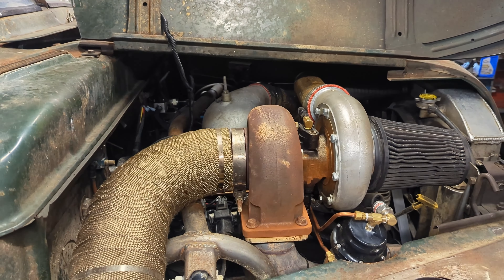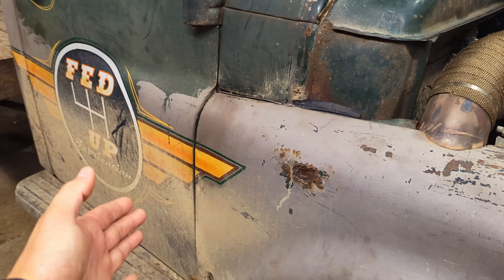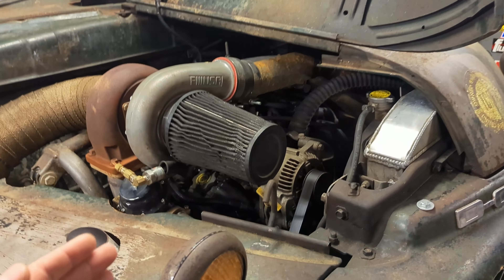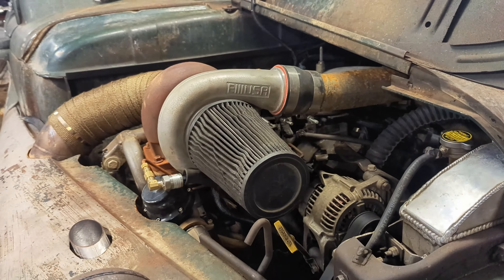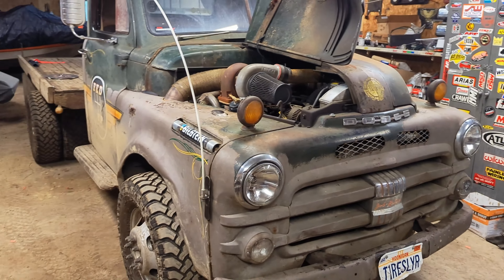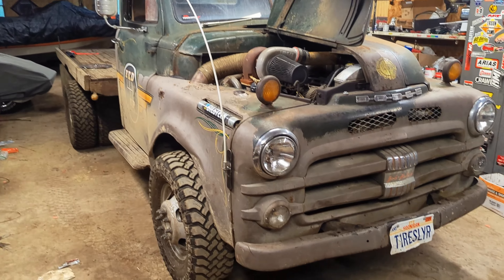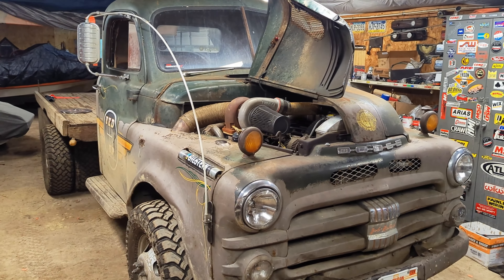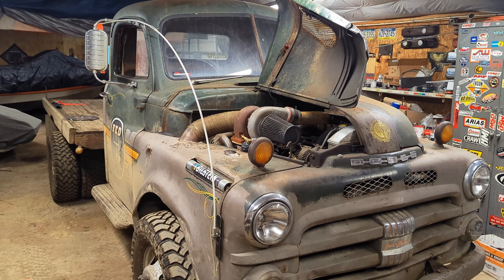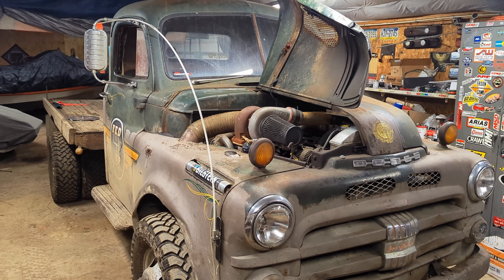It's a stock 5.9 Magnum with all the ARP hardware, a cam and valve springs, stock rods, stock pistons, stock heads, still got the big kegger intake — but it's making 20 pounds of boost on E85, spinning to 6,000 RPM. It's got enough fuel system for about 650 horsepower and I've totally maxed that out, running 107% duty cycle on the injectors. It's making probably around 600 horsepower and about 800 foot-pounds — way more than most people push through a stock NV4500. Last time I tried a four-wheel drive launch it just totally blew through the clutch.